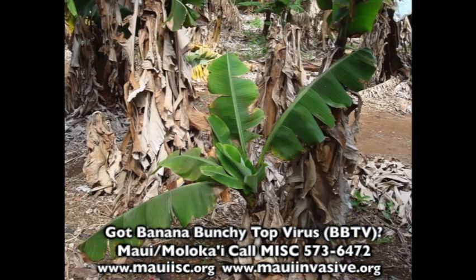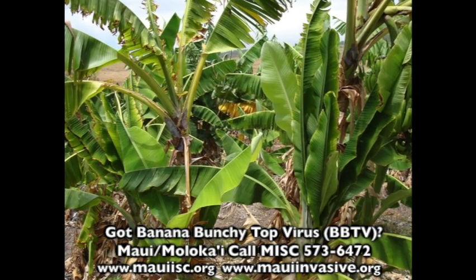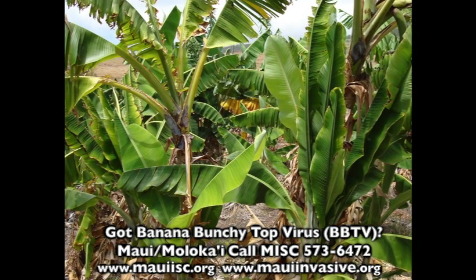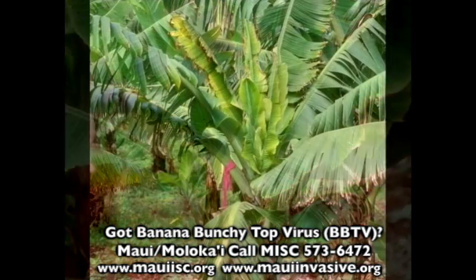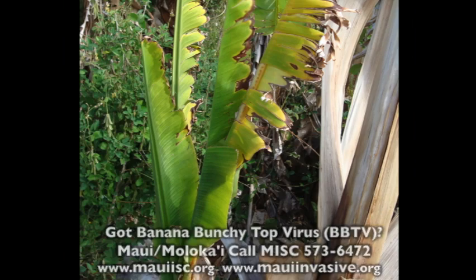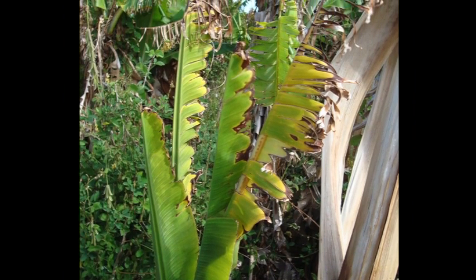Diseased plants are stunted and may not produce fruit. Leaves are bunched up at the top of the plant. Leaves are narrow, erect and upright, and have yellow and wavy fringes that are usually tattered.